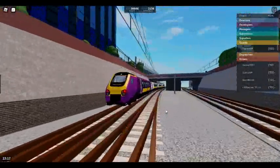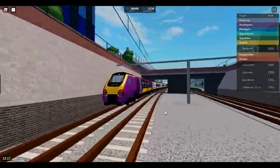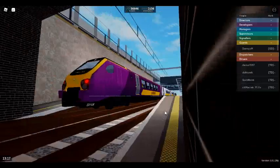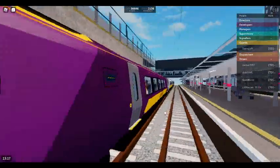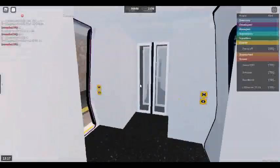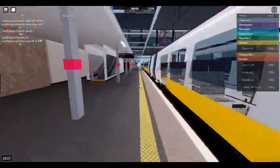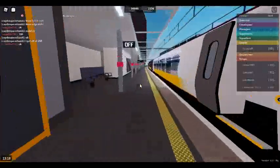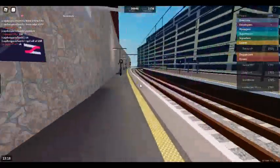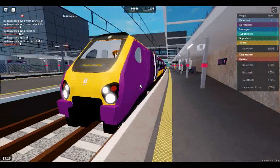The next station will be Layton Stepford Road. We will shortly be arriving at Layton Stepford Road. Change here for trains to Stepford Airport Central. Please mind the gap between the train and the platform. Calling at Layton Stepford Road, Morgans Town, Ellesmere Junction and Stepford Central. This train is formed of five coaches.